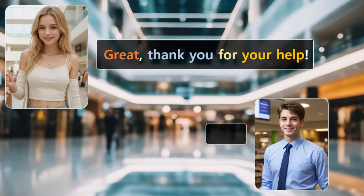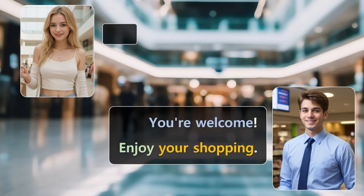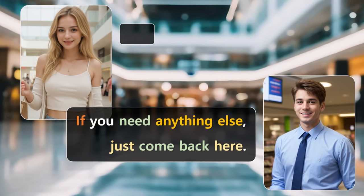Great. Thank you for your help. You're welcome. Enjoy your shopping. If you need anything else, just come back here.